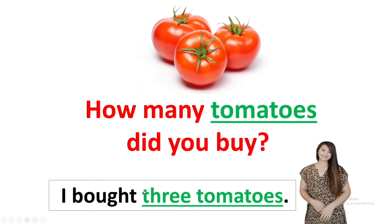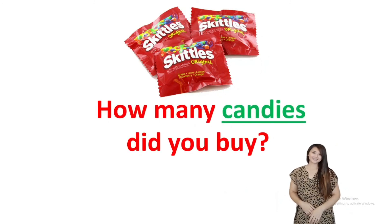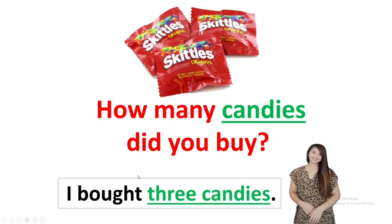Very good. Next: How many candies did you buy? Answer: I bought three candies. Three. So we say candies because there are three. Great.